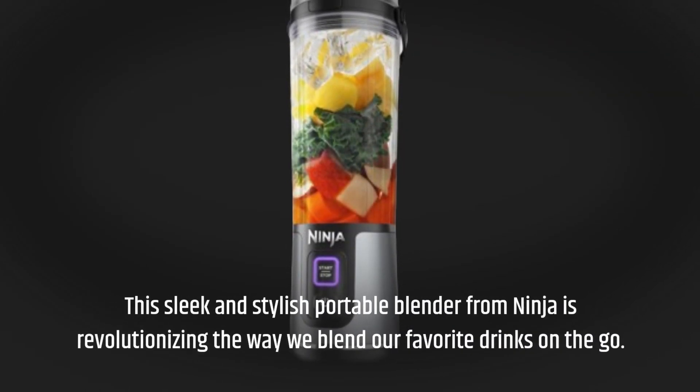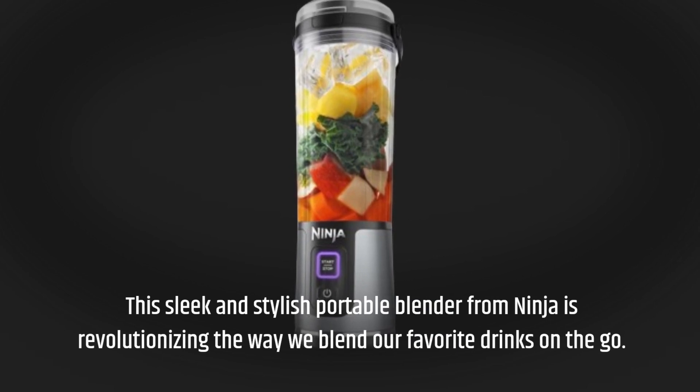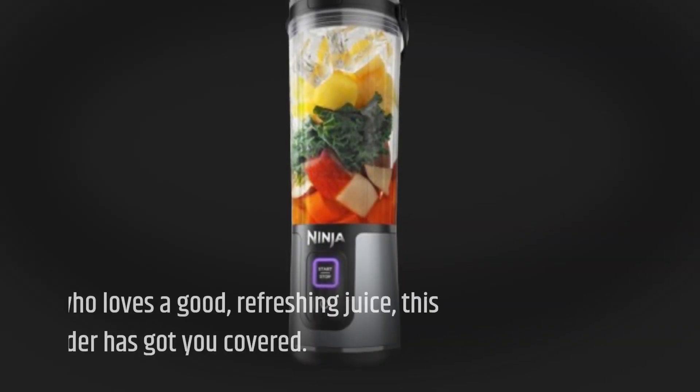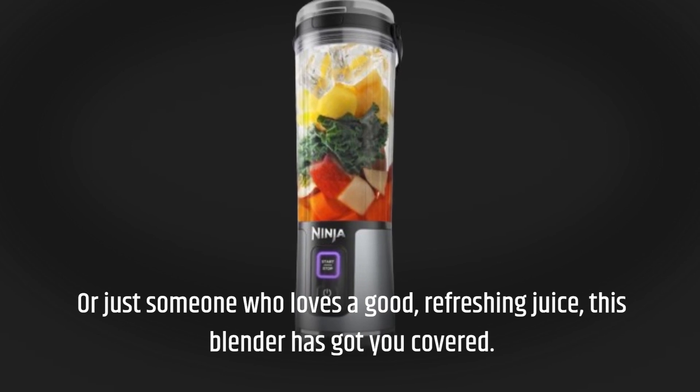This sleek and stylish portable blender from Ninja is revolutionizing the way we blend our favorite drinks on the go. Whether you're a smoothie enthusiast, a fitness fanatic, or just someone who loves a good refreshing juice, this blender has got you covered.